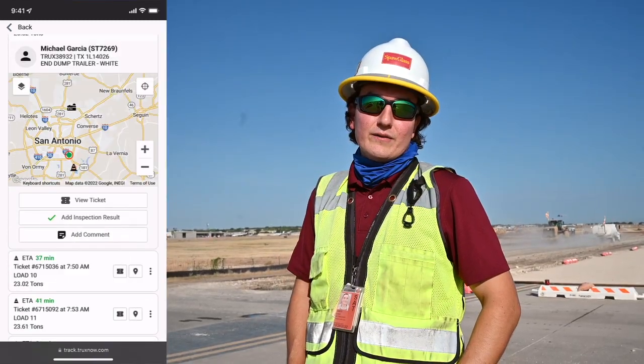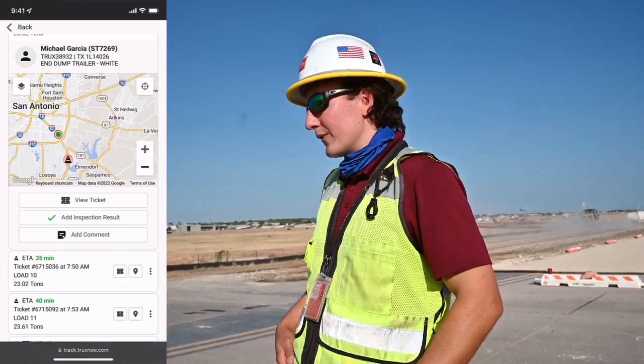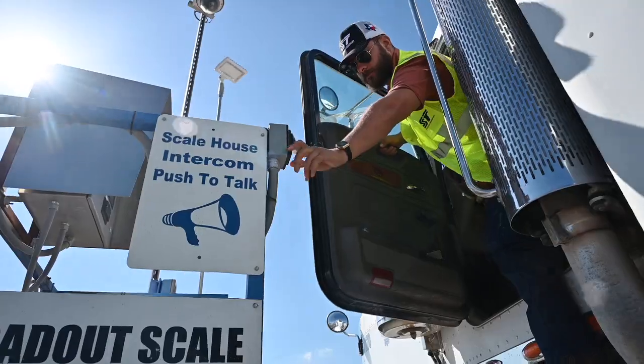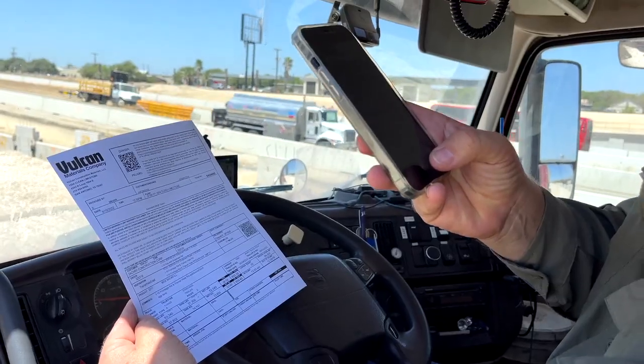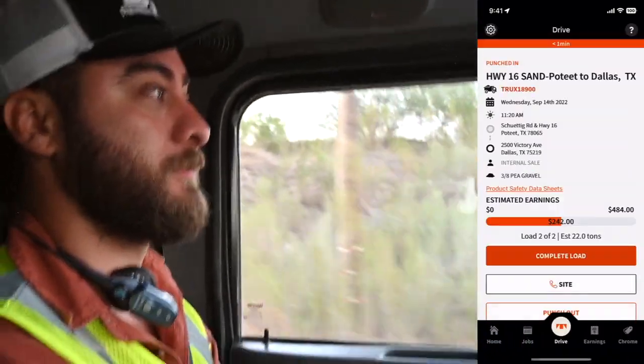Having an idea of when the trucks are loaded and how long it's taken them to get here is helpful because we are crossing active taxiways. It helps them increase their loads per day. We've increased our loads per truck by 2.5. The computer tells you which job you're going to, and after that you're good to go. Punch in, take a picture of the ticket, and it's nice because it shows how much you're making during a day.